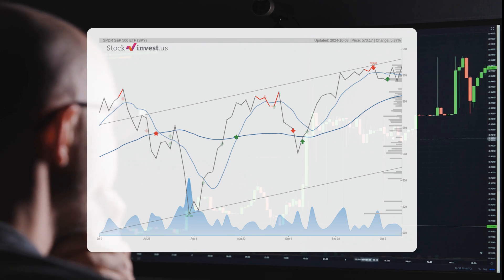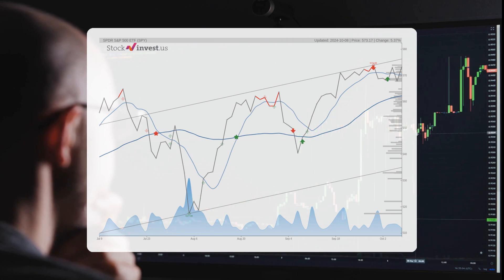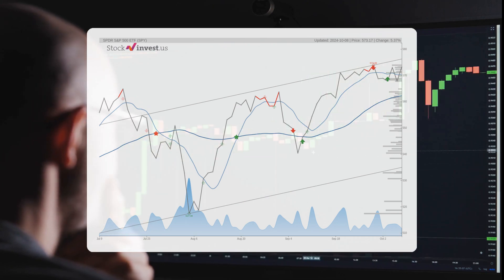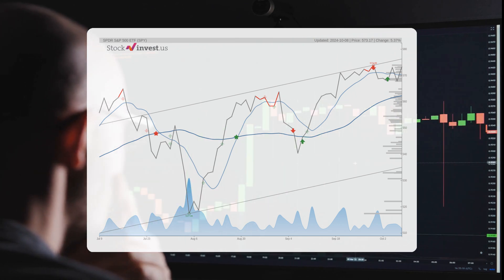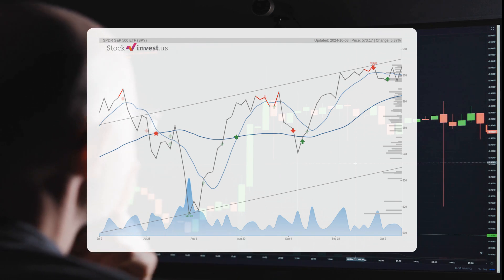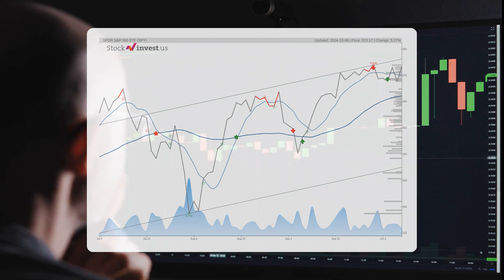The current three-month trend indicates a potential change of 4.54% over the next three months, with a possible return ranging from negative 2.43% to positive 5.09%. The 12-month trend suggests a change of 31.78% over the next year, with potential returns between 24.71% and 33.12%, translating to a price range of $714.81 to $762.98 after one year.